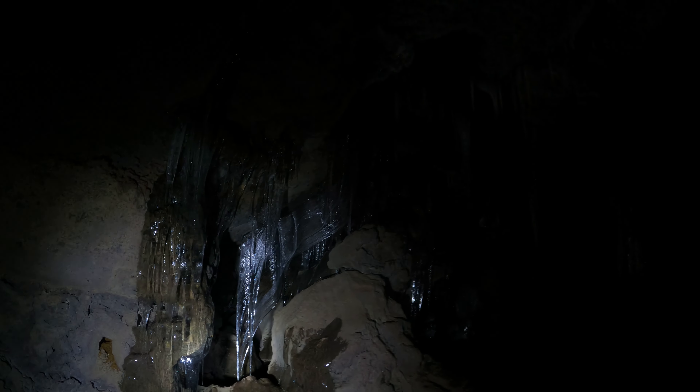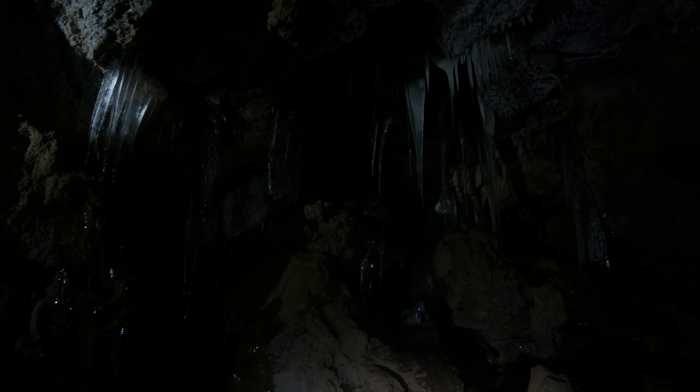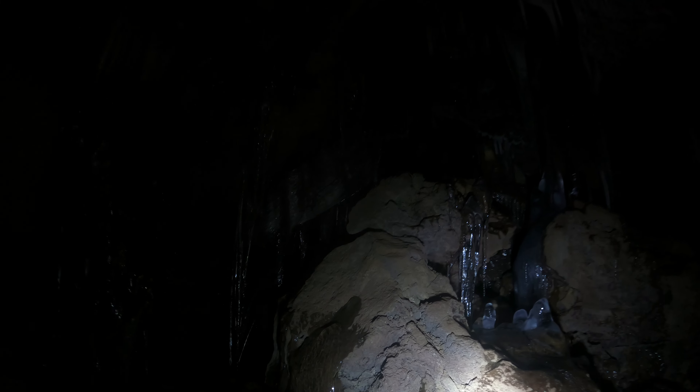I'm going to go forward a little bit to make room for other people. There's a nice room back here with huge flat formations. I want to go closer and check out these formations.